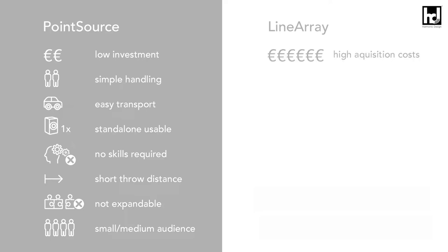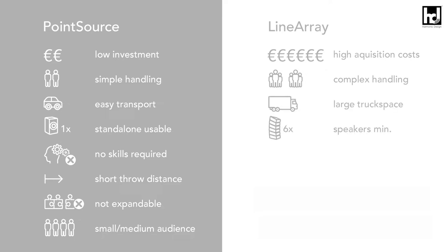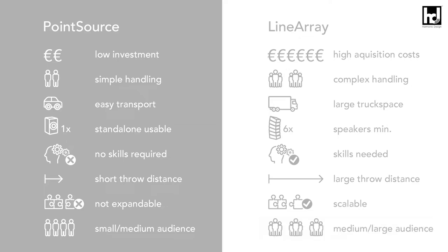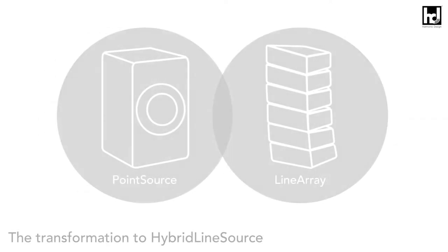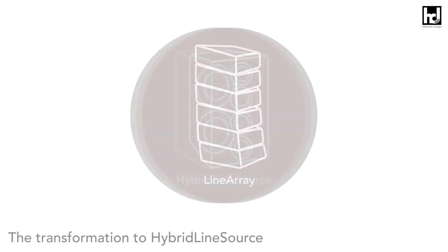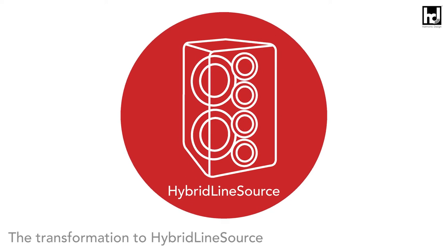The line array, on the other hand, was designed for adaptable large-scale sound reinforcement and can cover large distances. The drawback is that this also requires a lot of material, truck space, extensive system planning and simulation, and expert knowledge. So that both types do not represent the optimum, our development team discovered the logical consequence: the hybrid line source.